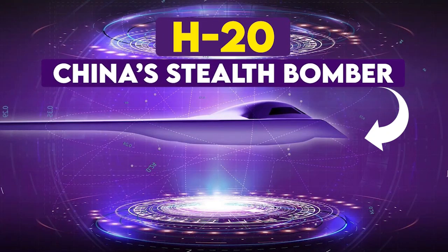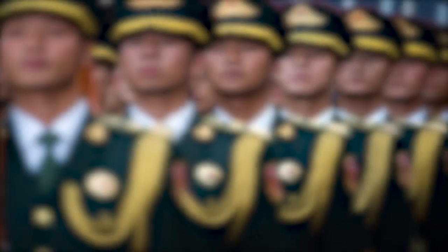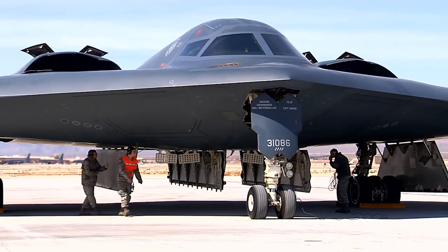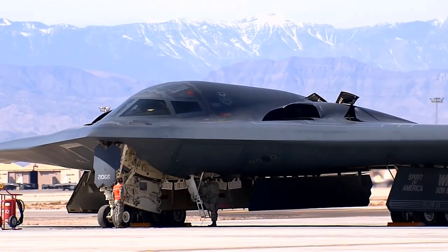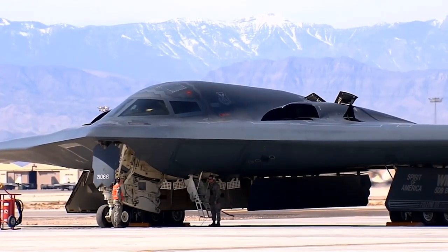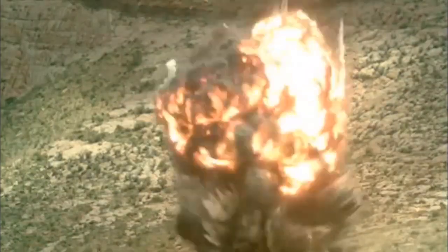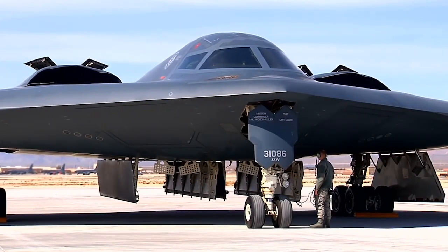China's H-20 stealth bomber is built to strike America, demonstrating China's defense policy of copying U.S. designs. China's defense industry has one stealth fighter, the J-20, that shares features with the F-22 and F-35. Now it is developing a flying wing stealth bomber that looks like the American B-2 and B-21.